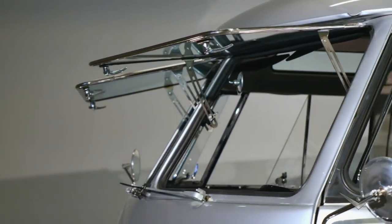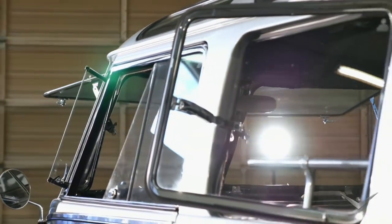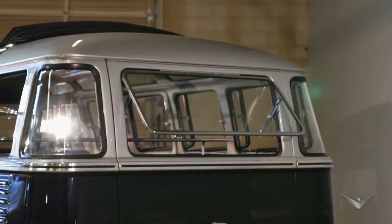The cool thing about a 23-Window Deluxe is it's got 23 windows. We did the Safari windows, both front and rear. Every side window on the perimeter has been chromed out and replaced with a pop-out, including the two windows on the very back corners.